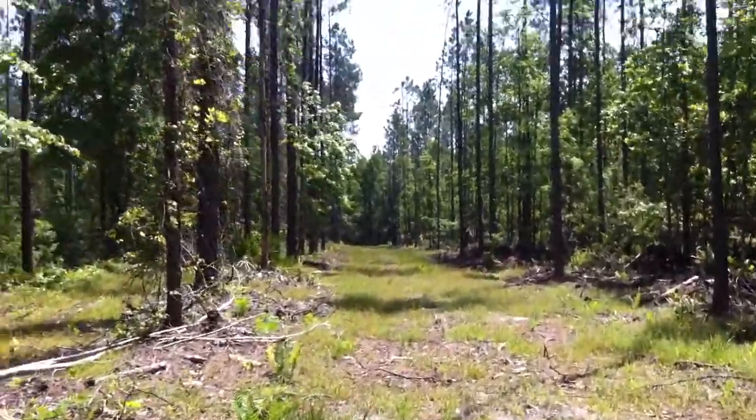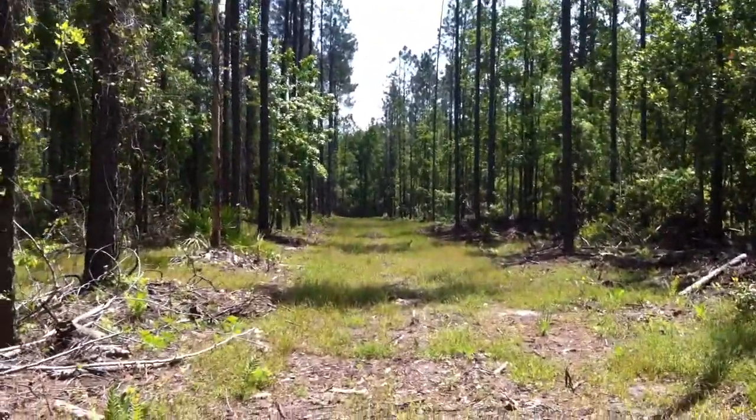And we're heading back into the uplands.